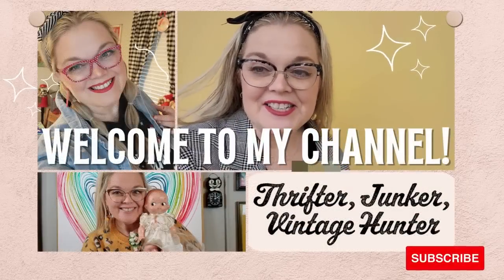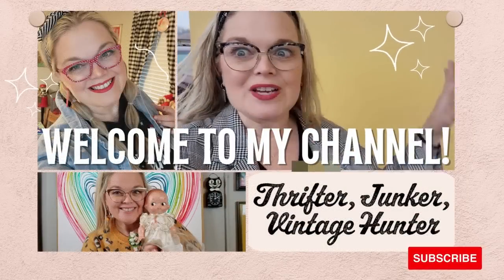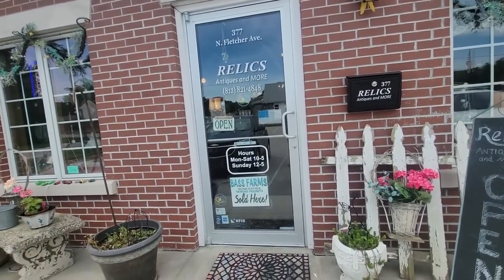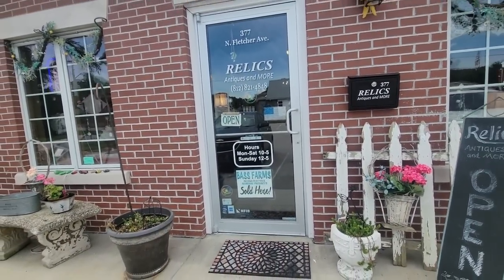Hello friends and welcome back to my channel. Today I'm in Spencer, Indiana and I'm at Relics — a really good place to come in and shop. I have a friend with me, it's Lily! Meow meow! So we're going to go in and see what we can find here at Relics Antiques and More. They're open Monday through Saturday 10 to 5 and Sunday 12 to 5.